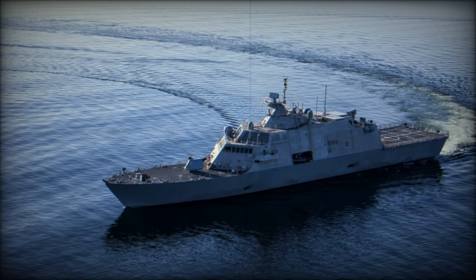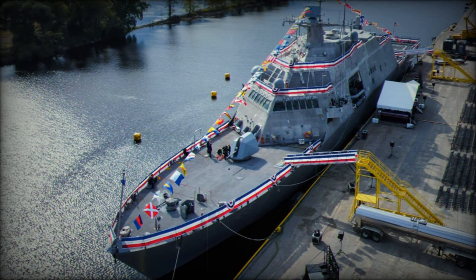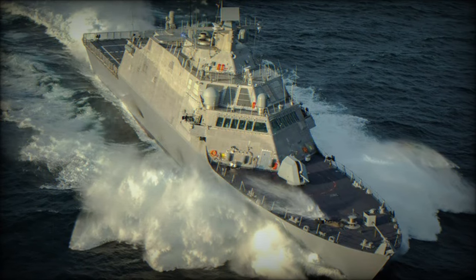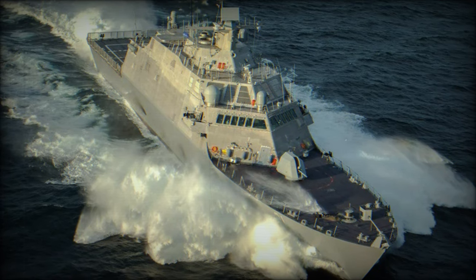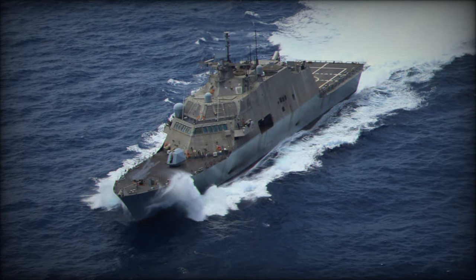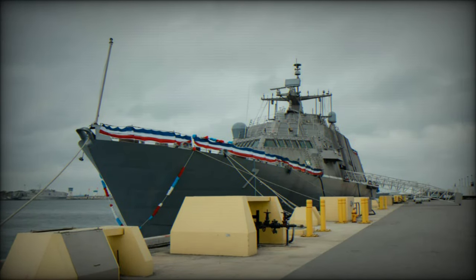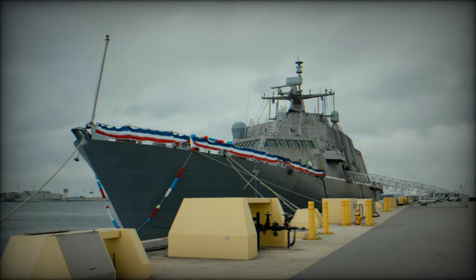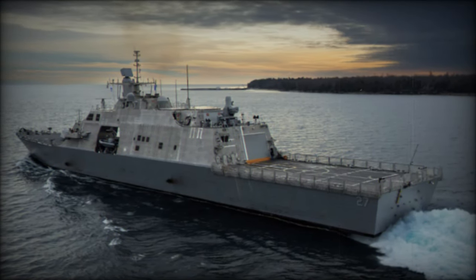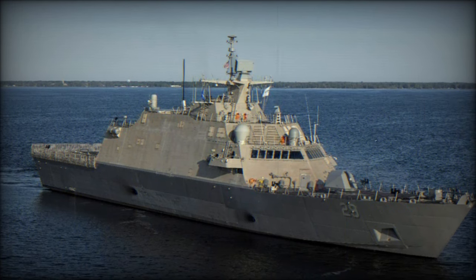Equipped with advanced sensor systems, the USS Beloit enhances its situational awareness and combat effectiveness. It features EADS TRS-3D and TRS-4D radar systems, the Lockheed Martin Combat's 21 Combat Management System, and the AN/SQR-20 Multifunction Towed Array for Anti-Submarine Warfare operations. In terms of armament, the ship is equipped with a BAE Systems Mk 110 57mm gun, a Mk49 launcher with 21 Rolling Airframe Missiles, .50 caliber machine guns, and 30mm Mk44 Bushmaster II guns. The vessel also incorporates advanced countermeasure systems such as the Argon STW-BR-2000 electronic support measures (ESM) and Terma SKWS decoys, enhancing its defensive capabilities.